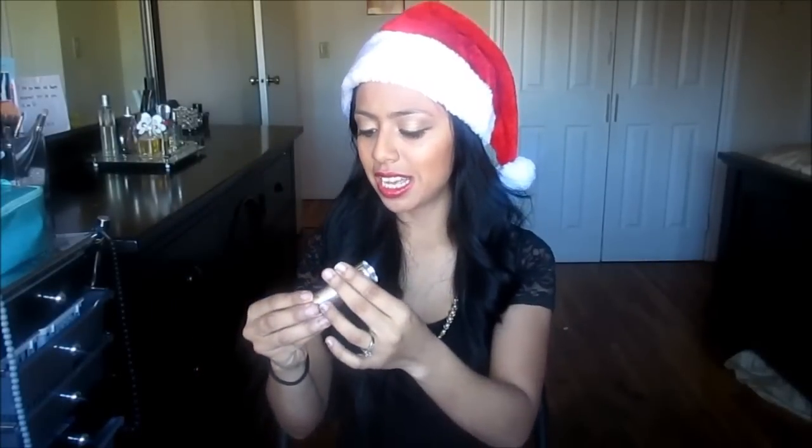Also in Henry's stocking is this Perfect Sense 9 LED flashlight. We got this from the One Spot at Target for only a dollar. He can keep it in the car or in his backpack for work — it's just a little flashlight that's a perfect size to stick in his stocking.